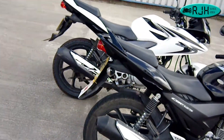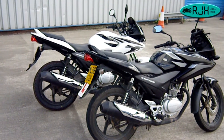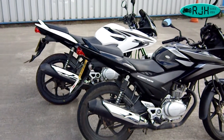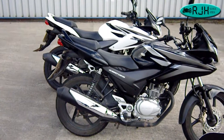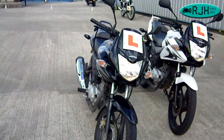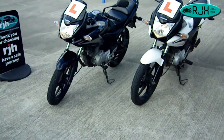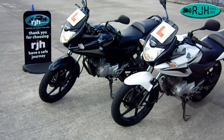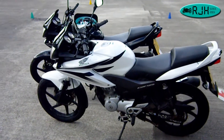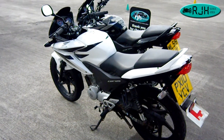If you want to learn on a nice CBF 125 — and they really are nice — do get in touch. We run CBTs in Manchester seven days a week and look forward to seeing you. If you've liked this video and found it helpful, please leave any comments below, and most importantly please subscribe to our channel. Speak to you later, bye.